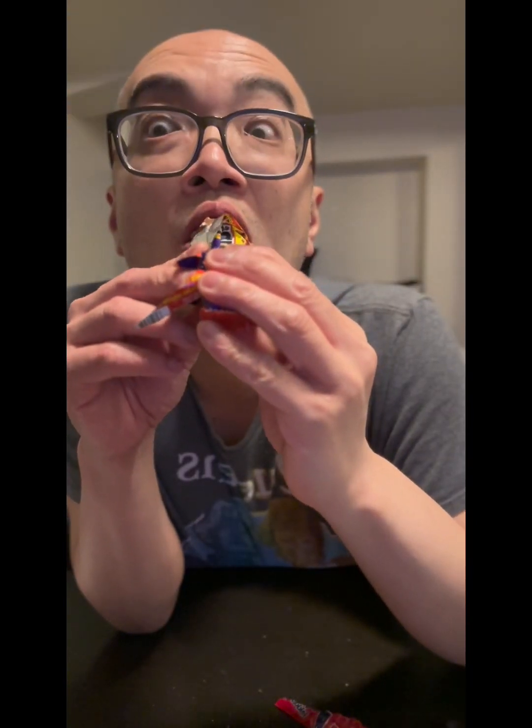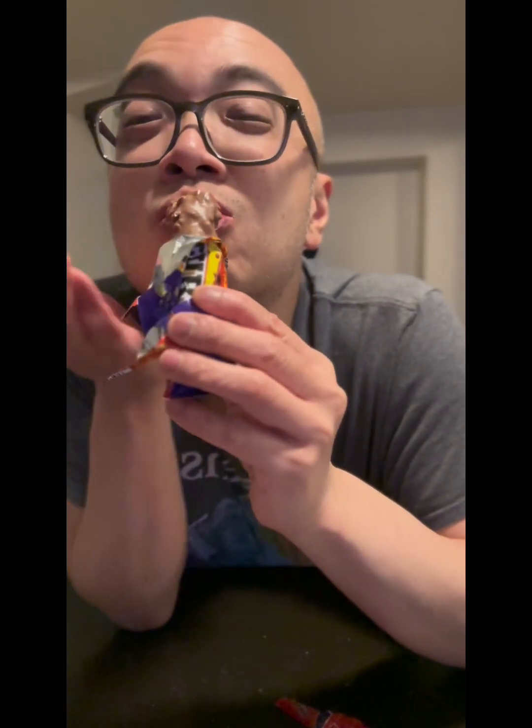Oh wow, look at all these chunks of peanut. I'm loving the rice crisp in here. Peanuts, caramel, wafer — works so well together. All kinds of different textures in here.